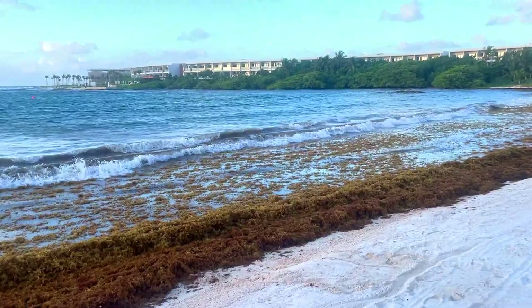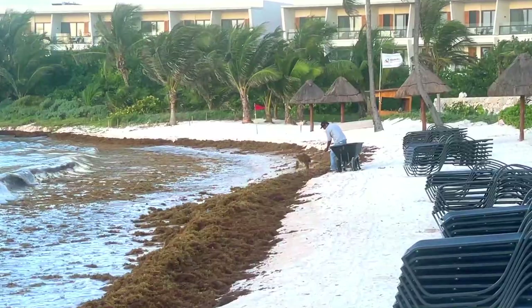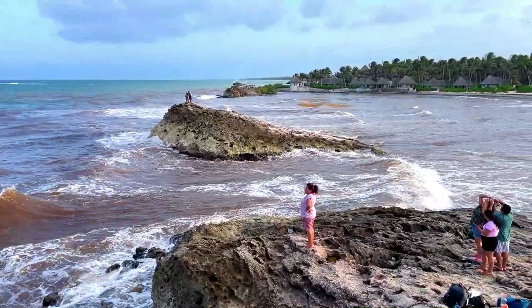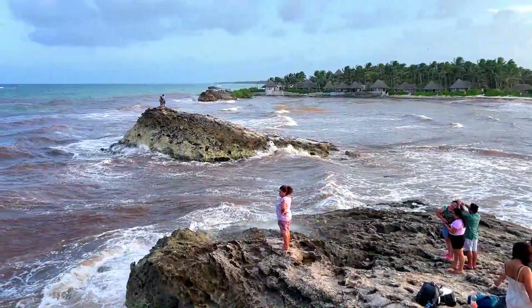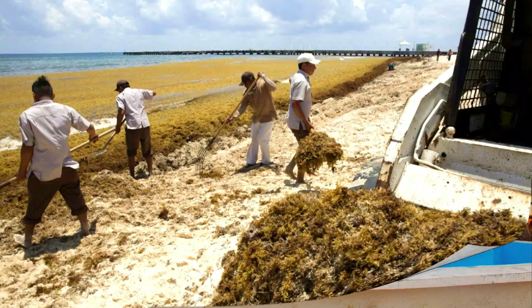They clean this up every day — this is the sargassum or seaweed that's rolled up. You can see the nice blue water turn brown from all this seaweed. Some hotels and towns have teams working day and night trying to keep their particular piece of beach clean, so best to check with your individual hotel on the situation and how they deal with it.